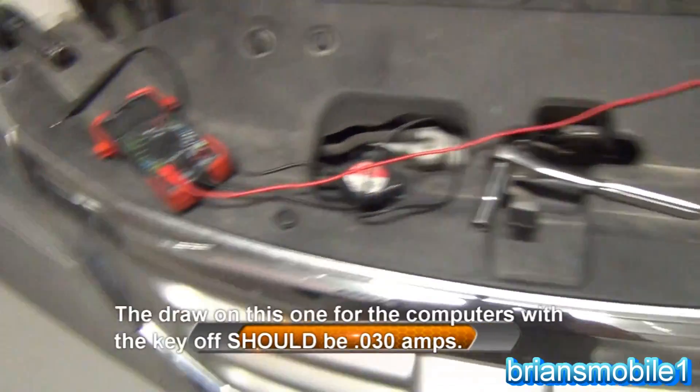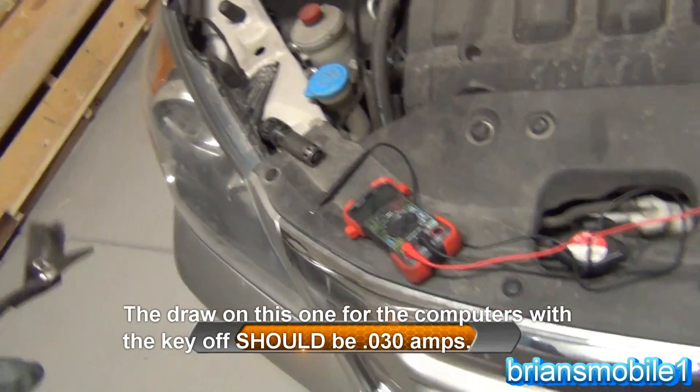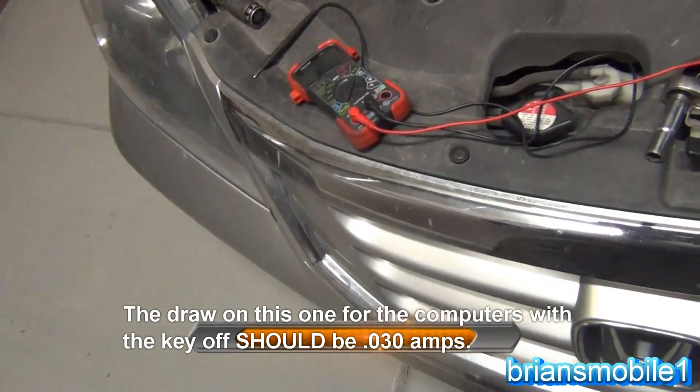It's got a really high draw and I've got a weird clicking noise. The clicking noise is awesome — I'll be able to trace that down because you can hear what's staying on.